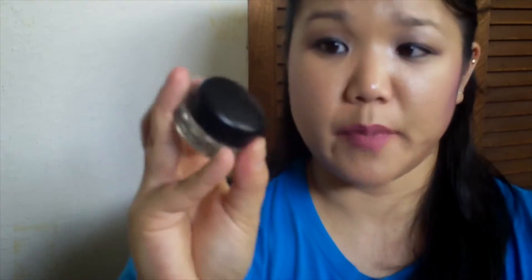Next up is my MAC Paint Pot in Rubenesque — this was in my 13 by Halloween challenge. I finished it all off and I'm really proud of myself since I've had this for a couple of years. I'm going to pan MAC on this. I don't know if I would buy this in the future — I think you can find comparable ones at the drugstore.